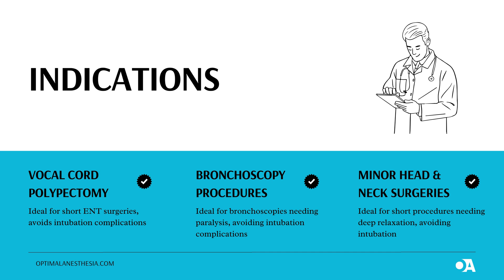Number three: Minor Head and Neck Surgeries. Let's discuss minor head and neck surgeries. Think of procedures that are quick but need the patient to stay completely relaxed. These surgeries don't always need traditional intubation, but deep muscle relaxation is crucial for the best results. That's where NIDP steps in beautifully. It provides the necessary muscle relaxation without the invasiveness of a tube down the throat, making the procedure safer, faster, and often much more comfortable for the patient.